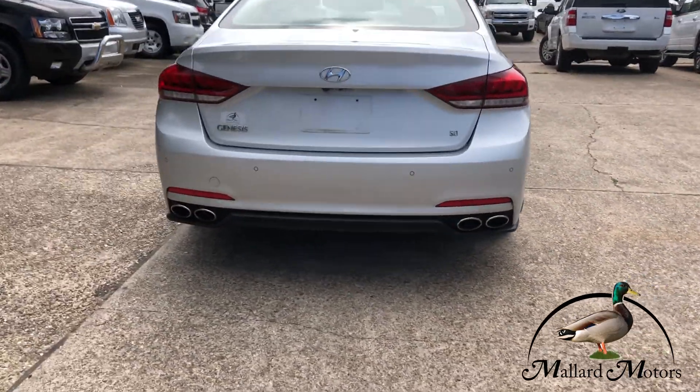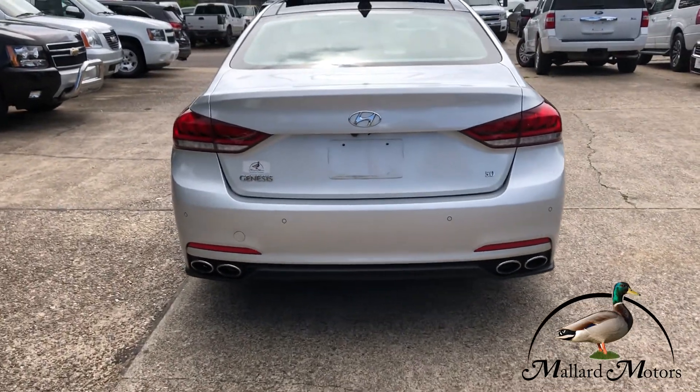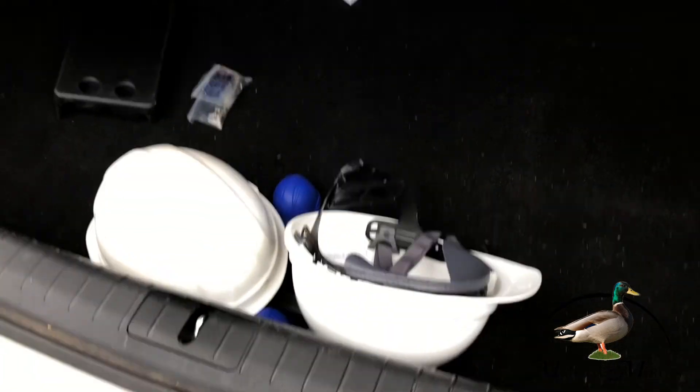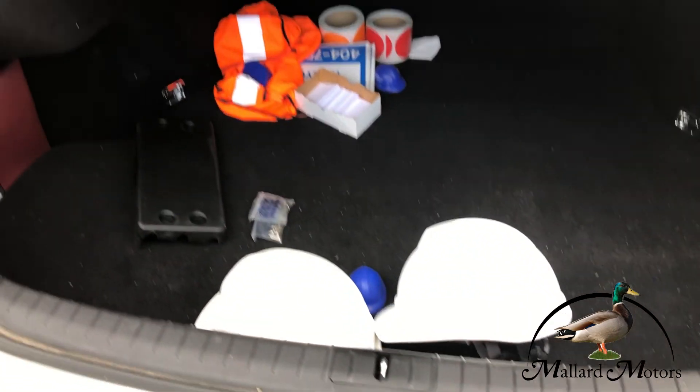Got dual exhaust on the back, looks really cool. There's a backup camera on there. There's some — oh snap — some trunk space in there. Somebody left a hard hat; free hard hat with vehicle purchase!